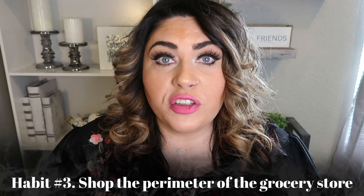My next tip is to shop the outer perimeter of the grocery store. This is generally where you'll find all your real whole food — your produce, fruits, veggies, and dairy. Most whole real clean food is on the perimeter. Avoid those inner aisles unless you're specifically looking for things like canned beans or vegetables, olive oil, nuts, or seeds. The best rule of thumb is shop the perimeter — that's where your clean whole food is. Just stay away from the cookies, crackers, and other processed foods in the middle aisles.